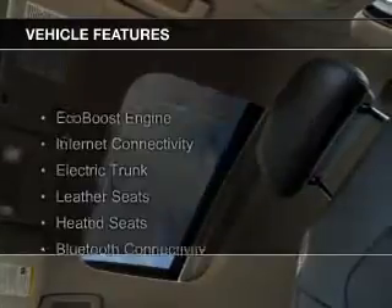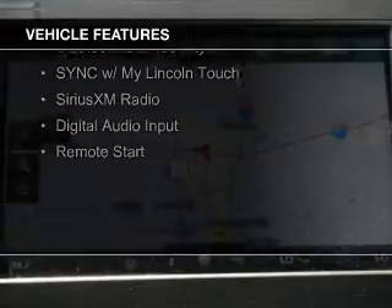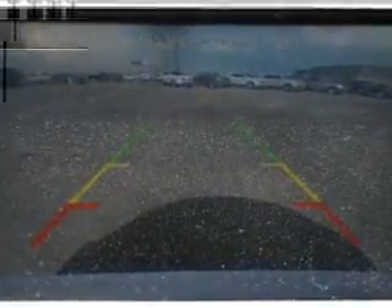The features include an EcoBoost engine, internet connectivity, electric trunk, leather seats, heated seats, Bluetooth connectivity, sync with MyLincoln Touch, Sirius XM satellite radio, digital audio input, and remote start.